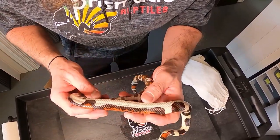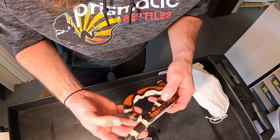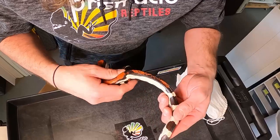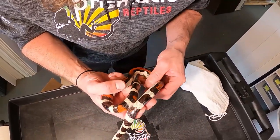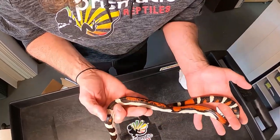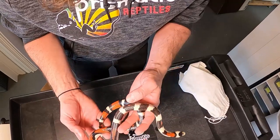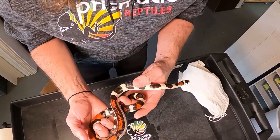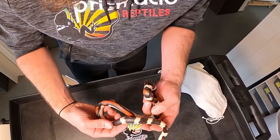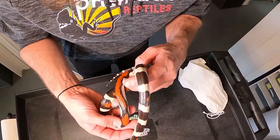Thank you, Jeff. I am really happy to have this animal and to start seeing what genetic potential it has. Maybe we can get some other genes into this. Hypo, obviously, would look incredible with this. Hypo-E is a pretty big no-brainer, but there's also not that much red on this pyro. So I think Hypo makes a little more sense for starters. Applegate. Who knows what we can do?